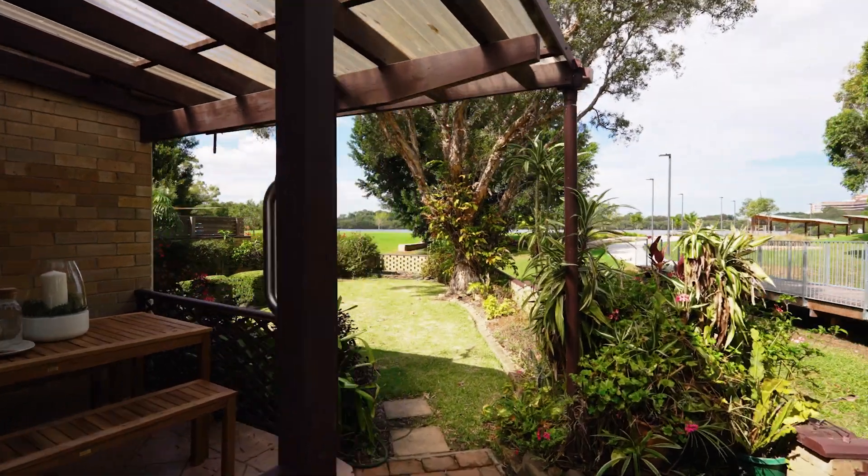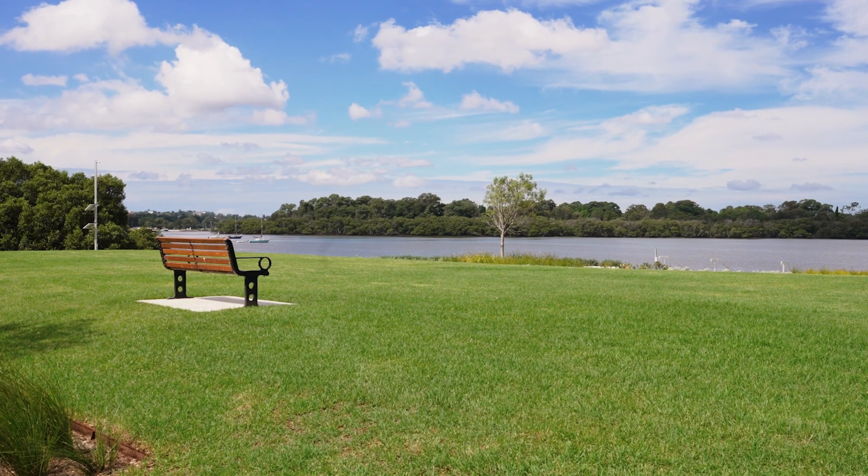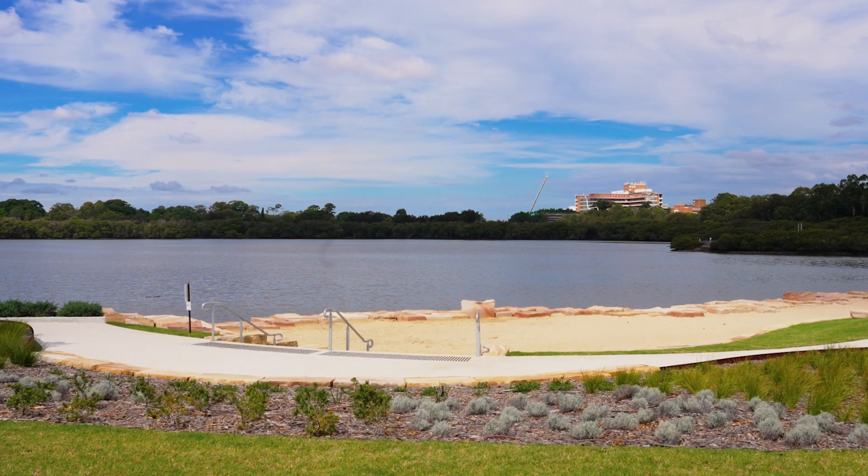And to relax, why not sit back and enjoy the generous yard while you look out over the lush greenery towards the sparkling riverfront.